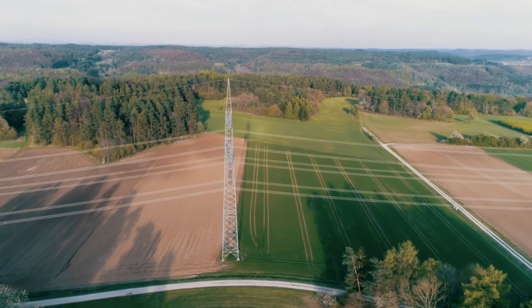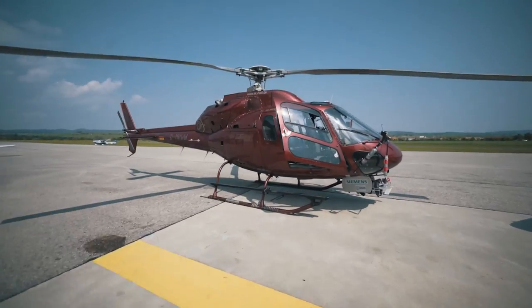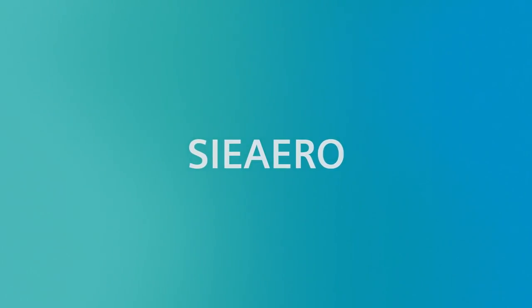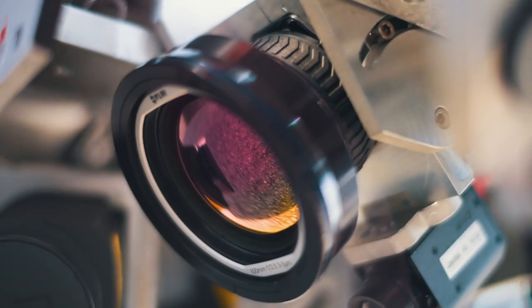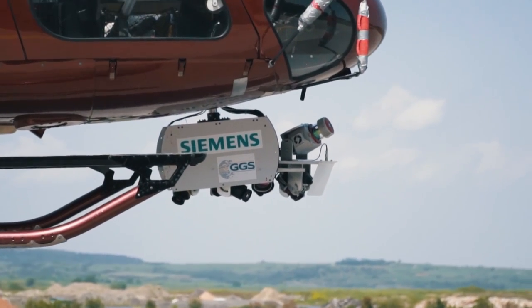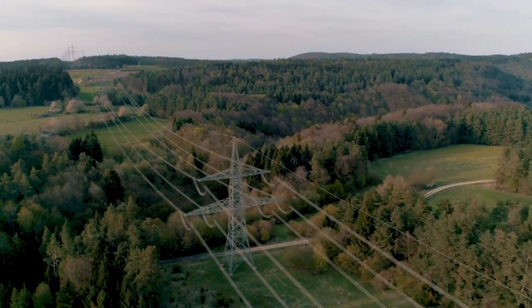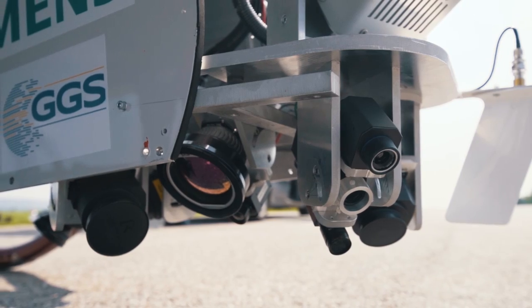Now Siemens is providing a revolutionary solution with its new inspection service, Sierra. Sierra uses a custom high-precision multi-sensor system on a helicopter, with sensor data fusion and artificial intelligence to automate the process and make it safer and more efficient. By combining multiple sensors, it becomes possible to detect all different kinds of faults reliably.